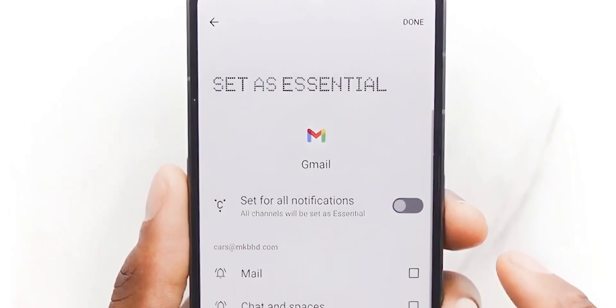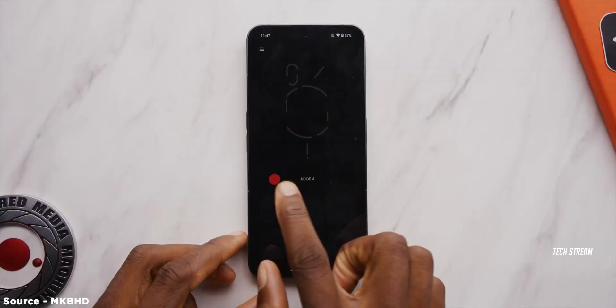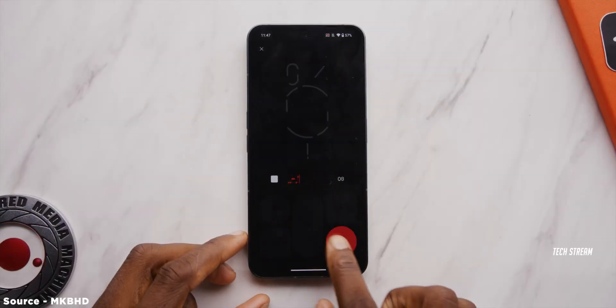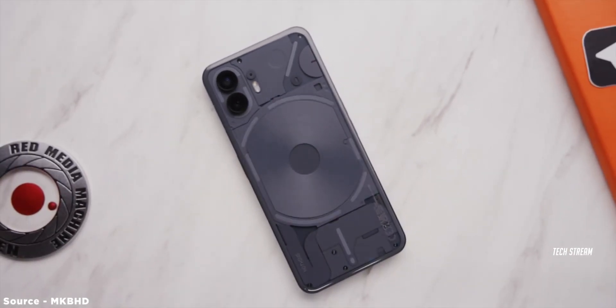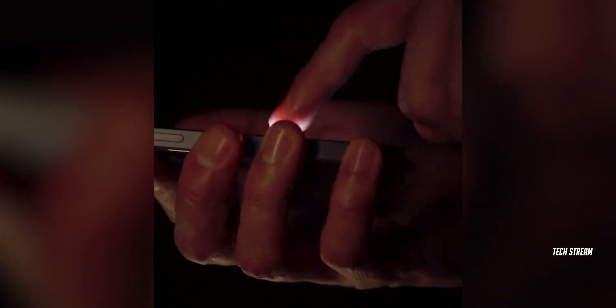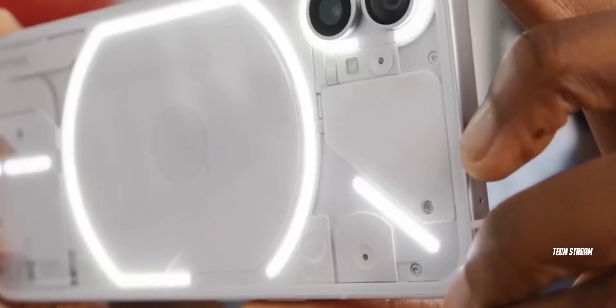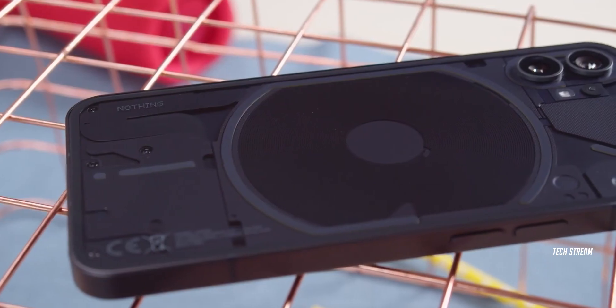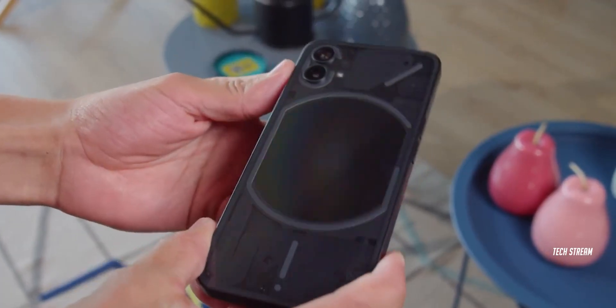The second feature, which is my favorite, is the Glyph Composer. The Phone 2 would allow you to compose your own ringtones, fully taking advantage of the Glyph interface. This would also include some popular songs from the Swedish House Mafia. The Glyph Composer app would also work on the Phone 1, so if you already have a Phone 1, you won't be missing out on anything here.